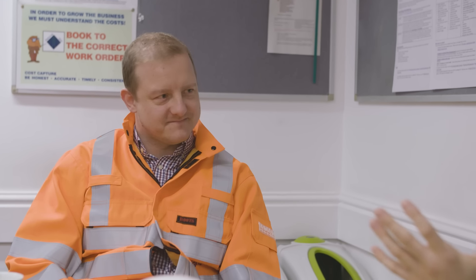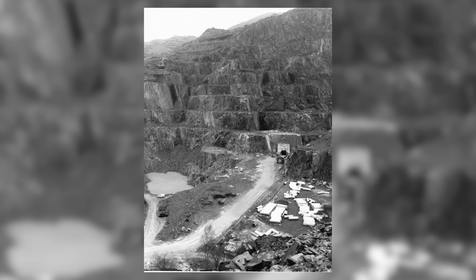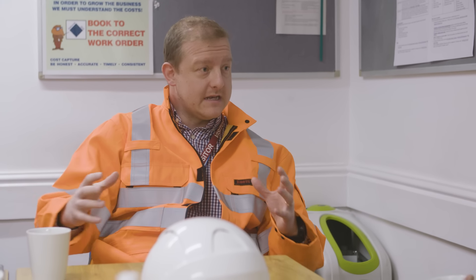Thanks for having us here at Electric Mountain, Ash. So we're in a huge cavern inside the mountain that was excavated in the early 80s. The cavern has a number of floors in it — and actually, if there were no floors in the cavern, you could fit St Paul's Cathedral inside.